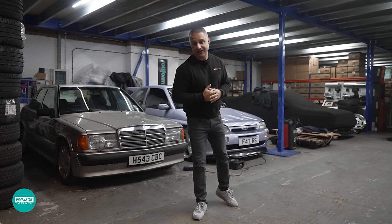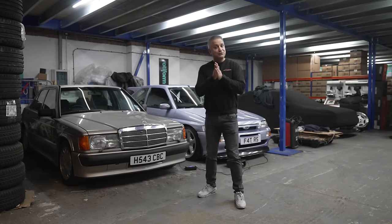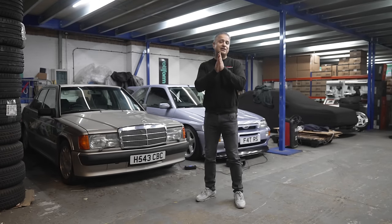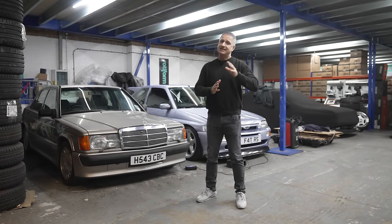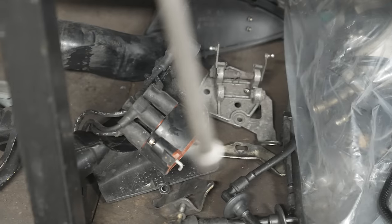Hey guys, welcome back to the channel and another episode of Raji's Garage. In the previous episode I showed you my 964 Turbo which has got some engine issues — that's been dropped off at Northway Porsche, and from what I understand Paul's already giving that car some love.